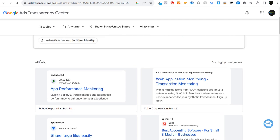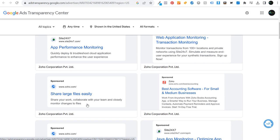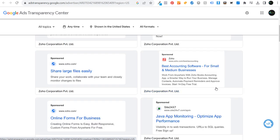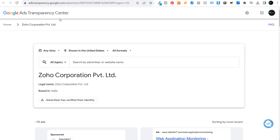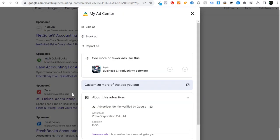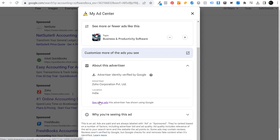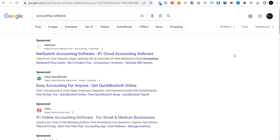Zoho has a lot of advertisements — things like app performance monitoring, share large files easily, best accounting software for small and medium businesses, Java app monitoring. You can basically see a lot of the different keywords they're actually targeting. You can reverse engineer from advertisement to keyword very easily using the Google Ad Transparency Center. This is one of the easiest, quickest, and free ways to see your competitors' ads.